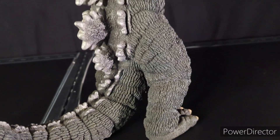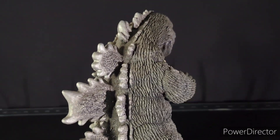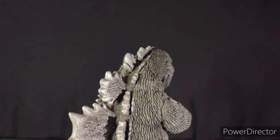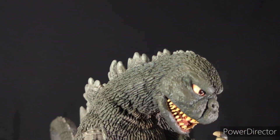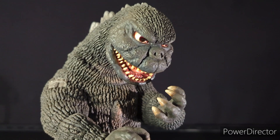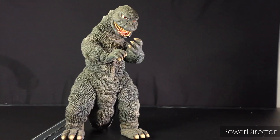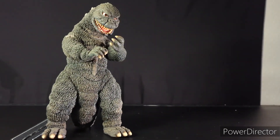I'll go ahead and show y'all some size comparisons with other figures in just a moment. This thing is incredible by itself. And of course, we've got the little patch as well, showing that this is not Godzilla — it's actually showing that it is MechaGodzilla inside. The first size comparison we're going to be doing today is going to be with Anguirus.